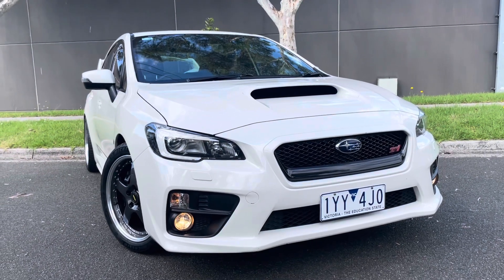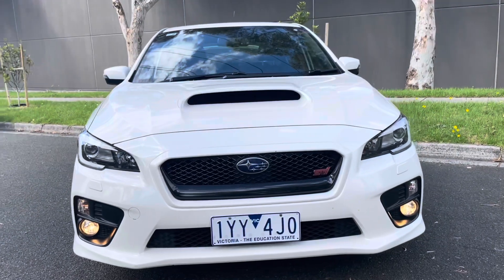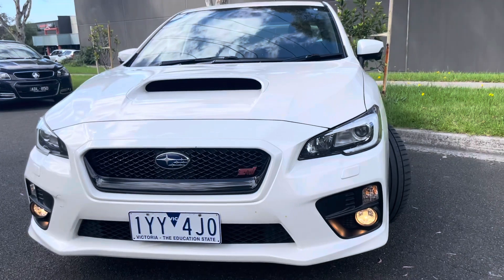Hi folks and welcome to Dealership Direct, it's Andrew here with another beautiful unique car. It's a 2015 Series WRX STI — the key here.